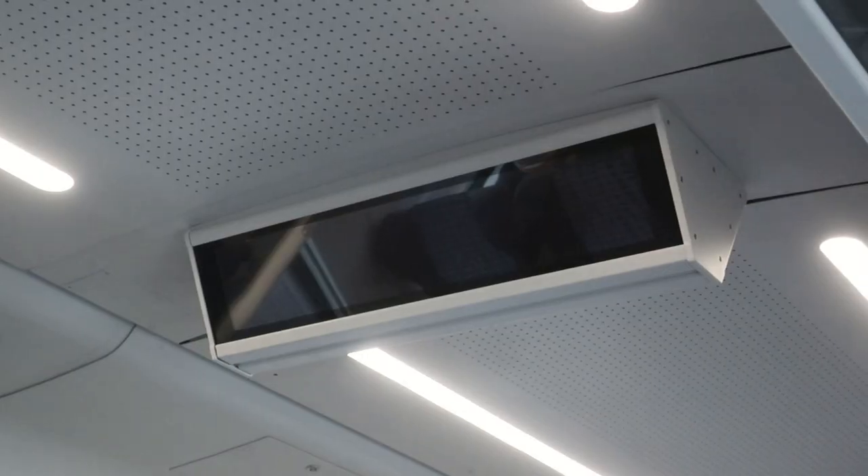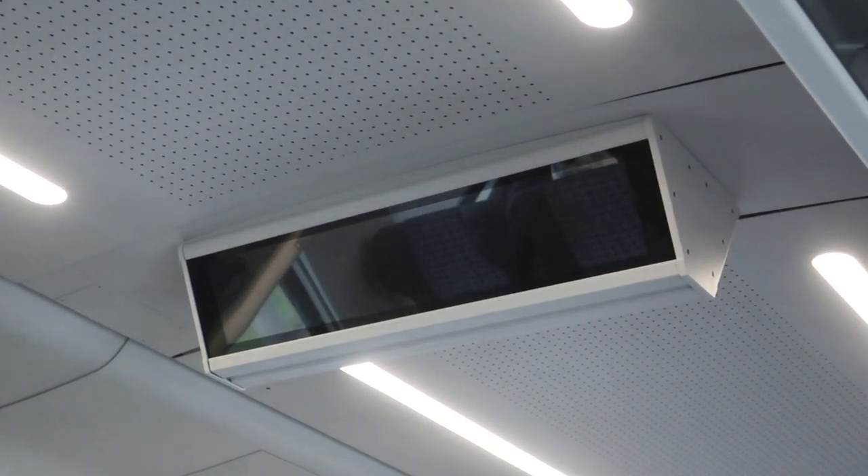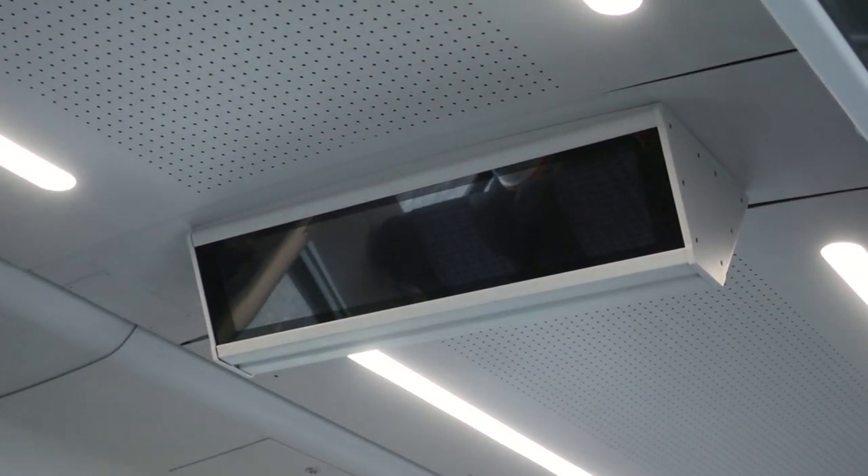I think these screens are supposed to show the next stop and have announcements and whatnot, but not this one, I guess.